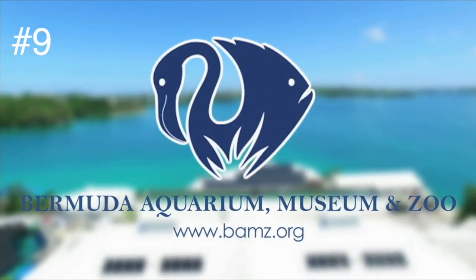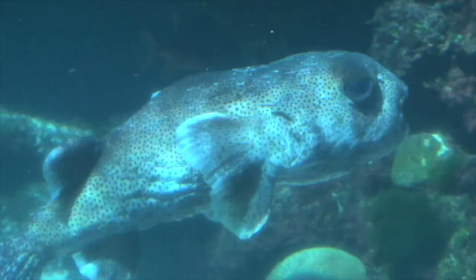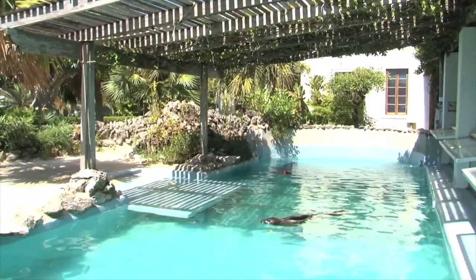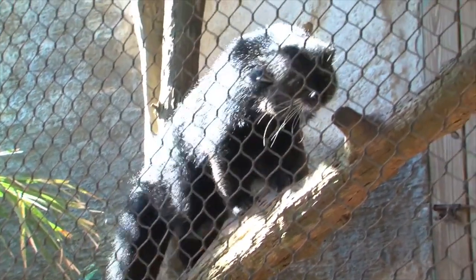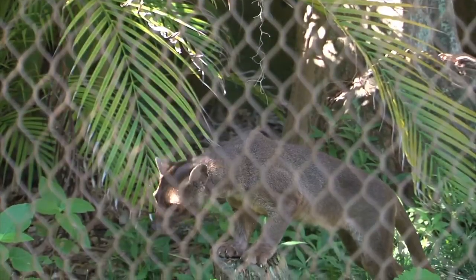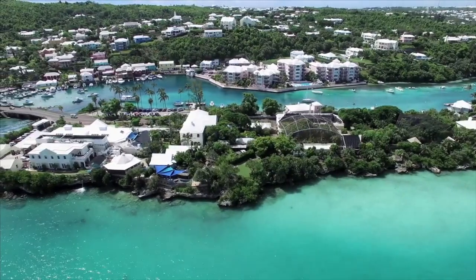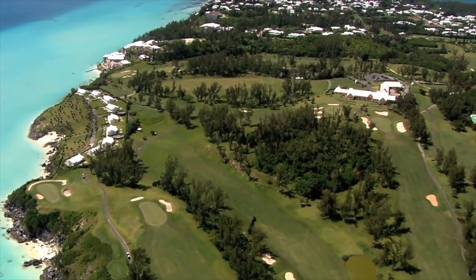Number nine on the list is the Bermuda Aquarium, Museum and Zoo. Founded in 1926, the government-owned and operated facility is one of the world's oldest aquariums. It offers a variety of activities such as animal feedings, arts and crafts, animal story times, and even a guided snorkeling expedition. The seven-acre complex is home to more than 200 species of fish and marine life, as well as over 300 bird species, reptiles, and mammals. You can also head to the National Museum of Bermuda to learn about the impact humans have on Bermuda's ecosystem through interactive exhibits.